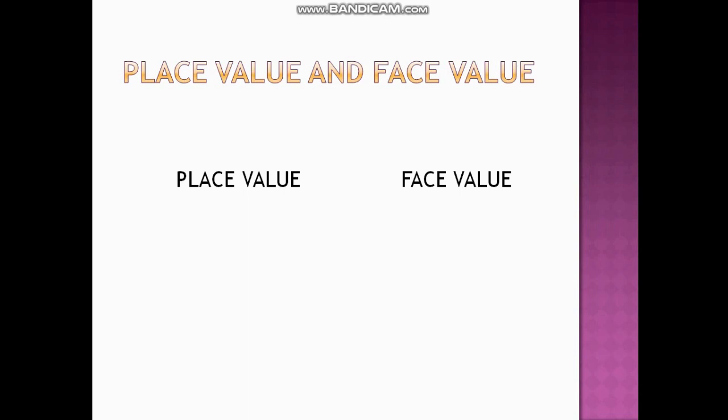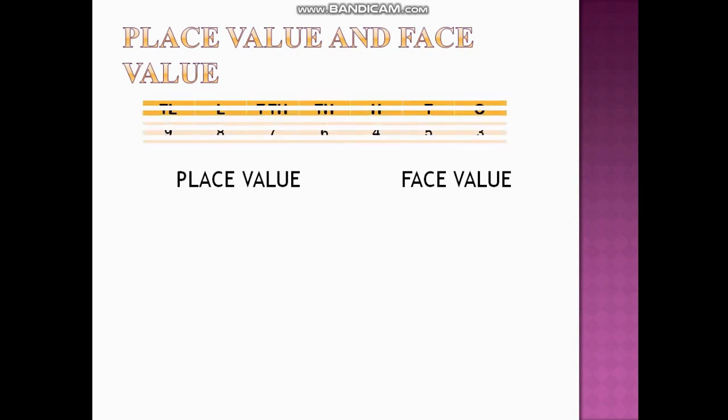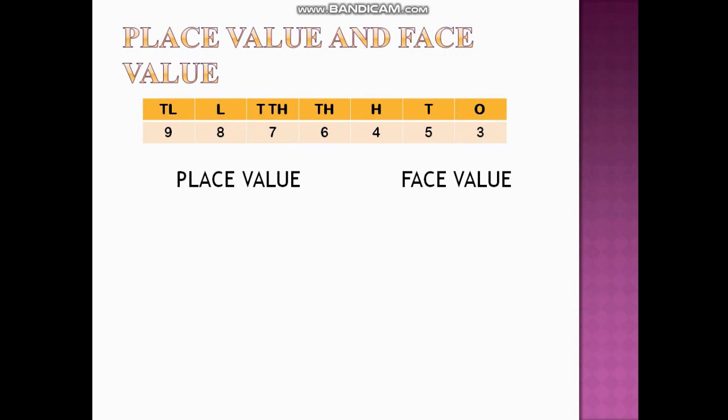Now let us look at place value and face value of the number 98,76,453. We take each digit and write its place value and face value. Starting with 3: it is at ones place, so the place value of 3 is 3 itself, and the face value is also 3.